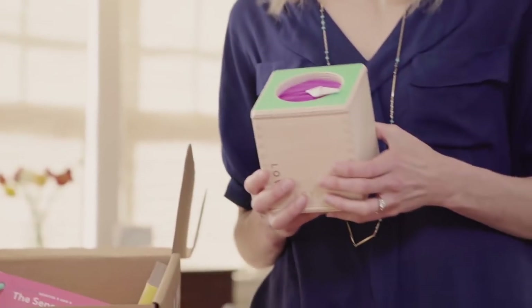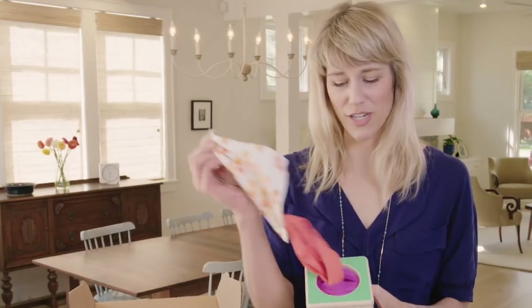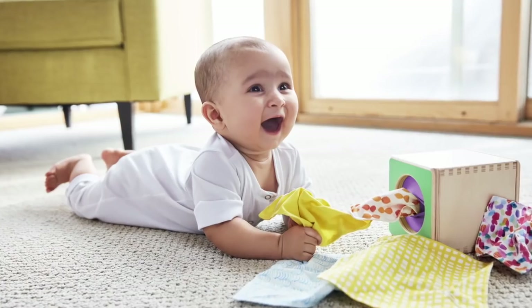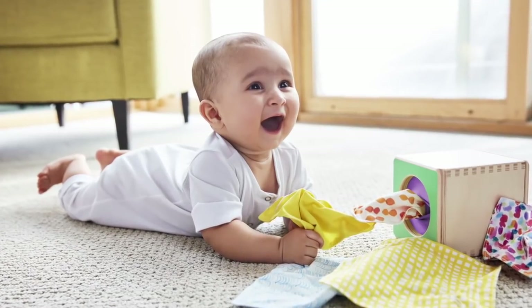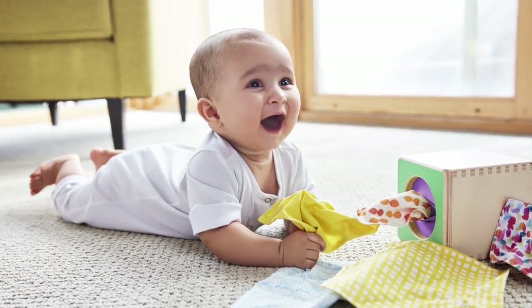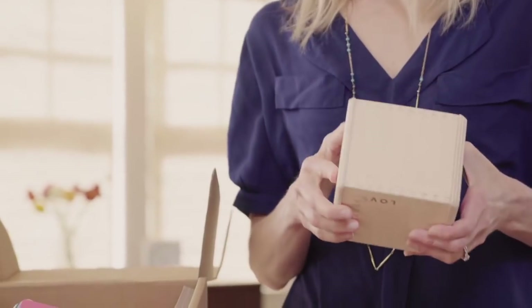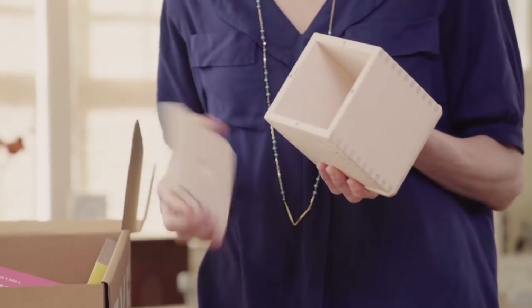Let's start with the magic tissue box. We've made our own version of a tissue box — babies love to mouth these organic cotton tissues and look at the different patterns. They all come out and underneath you can reload them and just stuff them back in. It's super fun — the magic tissue box.